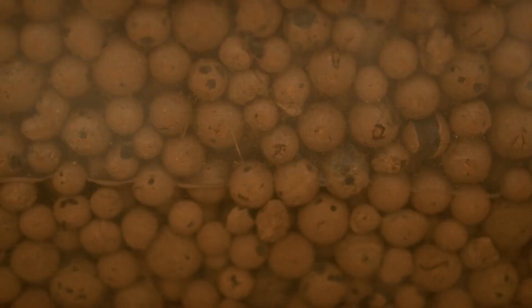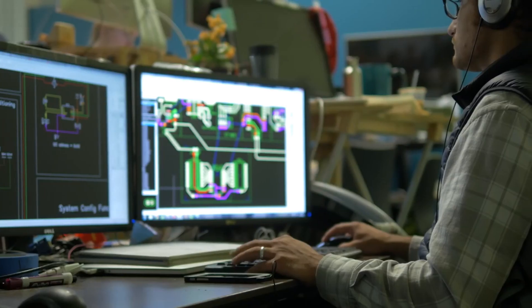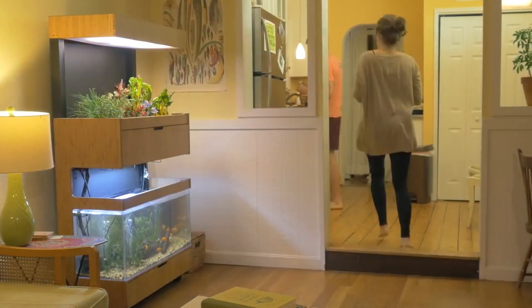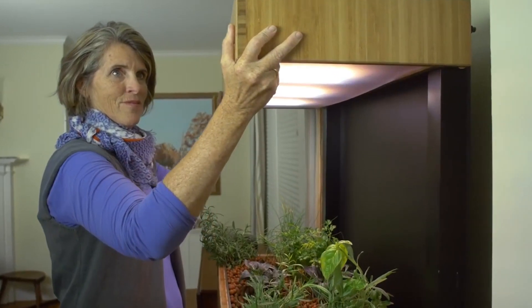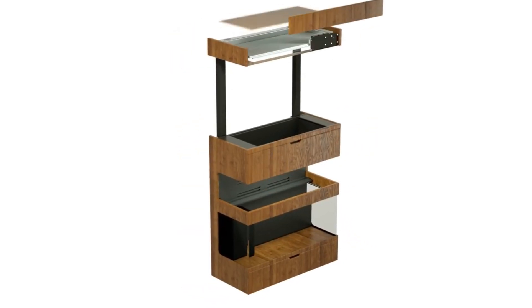By incorporating aquaponics into a grove-like environment, you can simulate the natural cycles found in ecosystems. This setup allows for a harmonious relationship between fish, plants, and other elements. In a grove-inspired aquaponics system, you can cultivate various plant species, including leafy greens, herbs, and even small fruiting plants. Incorporate taller plants or structures to simulate a canopy effect, providing shade and different layers for plants to thrive, mimicking a grove's multi-level structure.